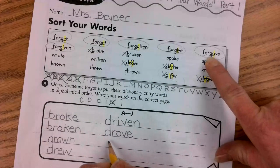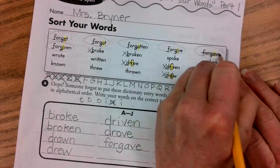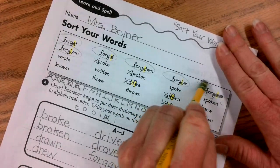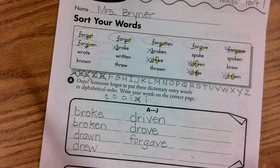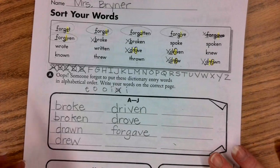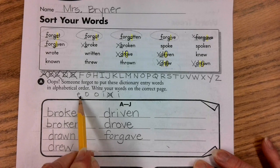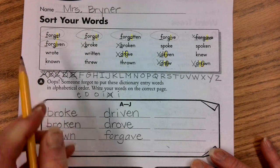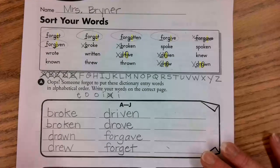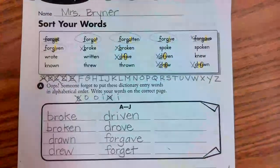So I'm going to write forgave and cross that out because I'm done with that one. For our other five words, we have E, O, O, I, and I as the fifth letter. What's going to come next in the alphabet? A, B, C, D, E — so E. Which word has E as the fifth letter? It is forget. So we write forget next, crossing out that E and crossing out forget.